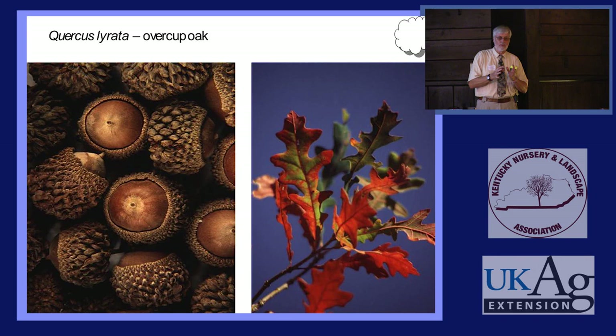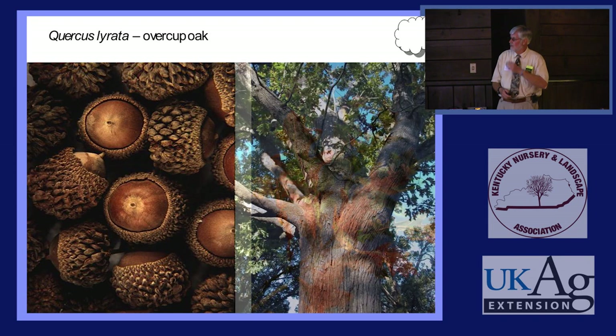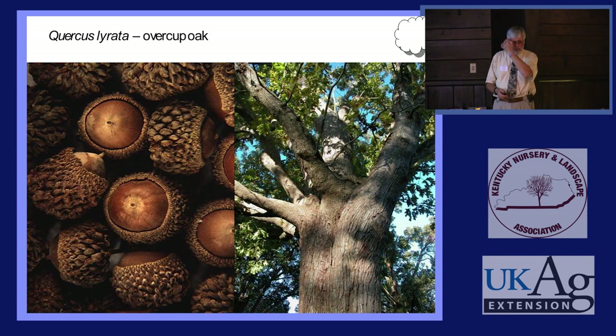Most other oaks have caps that are free from the acorn. Chinkapin Oak will sometimes germinate on the stem, especially in a humid fall. Here's a big old Overcup Oak down in southern Louisiana — that tree is about five feet in diameter, a big majestic tree growing right out in the middle of a cypress swamp.